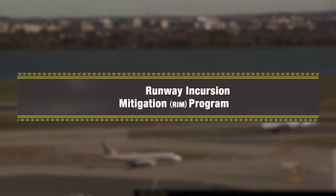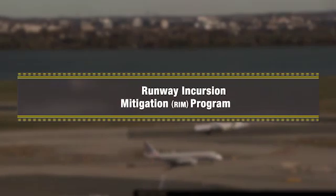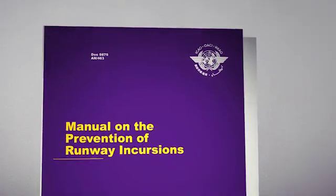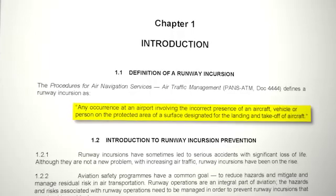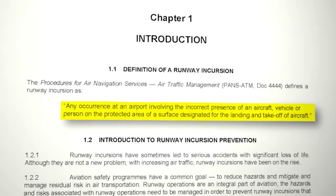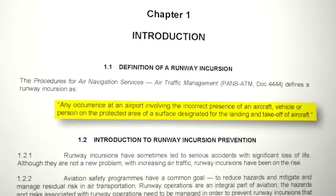As the RSA improvement program comes to a close, the FAA remains committed to making our nation's airports even safer. Our next generation of safety efforts includes the Runway Incursion Mitigation Program. A runway incursion is defined by the International Civil Aviation Organization as any occurrence at an airport involving the incorrect presence of an aircraft, vehicle, or person on the protected area of a surface designated for the landing and takeoff of aircraft.